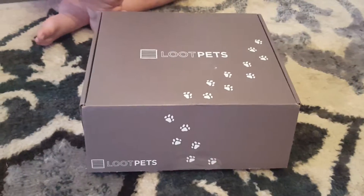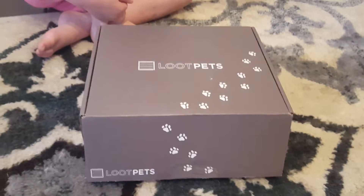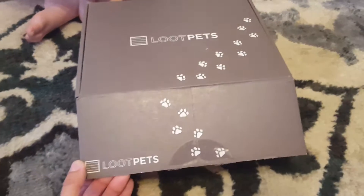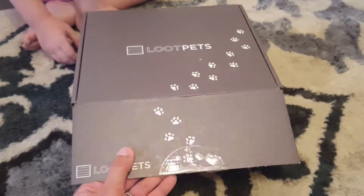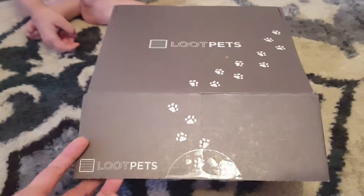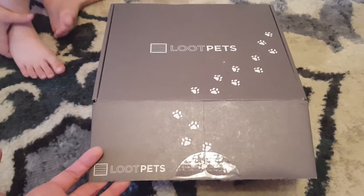Hey everyone, Mama Smith here from MamaSmiths.com — that's M-A-M-A-S-M-I-T-H-S.com — and my daughter Ivy and I are about to open up our Loot Pets for this month. We have a little pug named Khaleesi, obviously after Game of Thrones because I'm a total nerd, and we love to get this box every month for her.